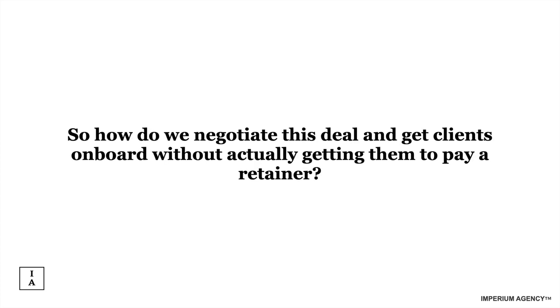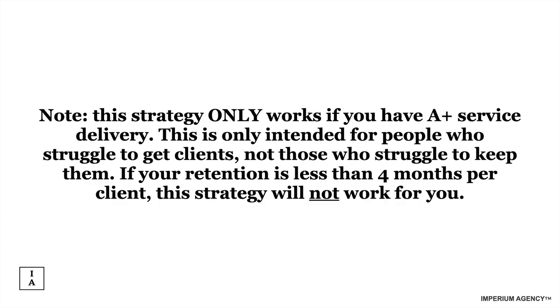Before I answer how we negotiate this deal, this is probably the most important slide in this whole video. This strategy only works if you have A-plus service delivery. It is only intended for people who struggle to get clients — not those who struggle to keep them. If retention for your agency is less than four months per client, then this strategy will not work for you.